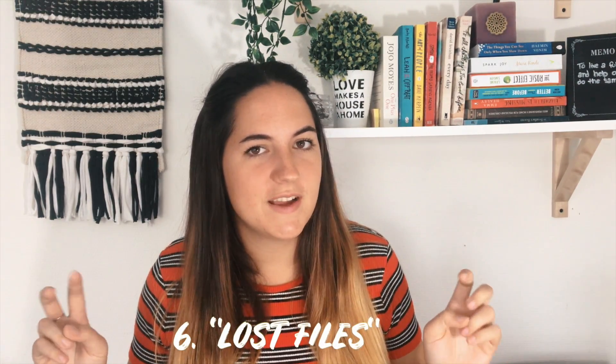Number six is lost files. What I mean is get rid of the risk of losing files before 2019. Take your laptop and any devices you have things you care about on, and make sure you back them up today. If you're not into physical backups like me, just get a subscription for something like iCloud — this way I don't even have to think about it.